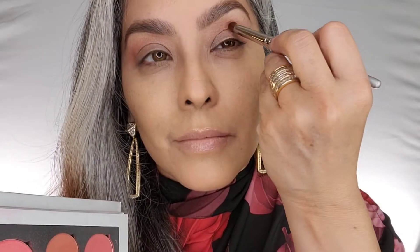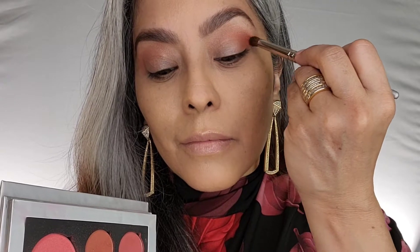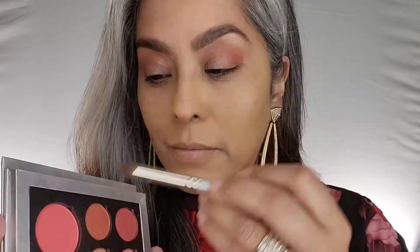Next I'm going to use the color called fresco — this is a deeper warm apricot shade that I'm going to blend into my crease and on my outer corner of my eye. These shadows are very pigmented; a little bit goes a long way and there is absolutely no fallout.